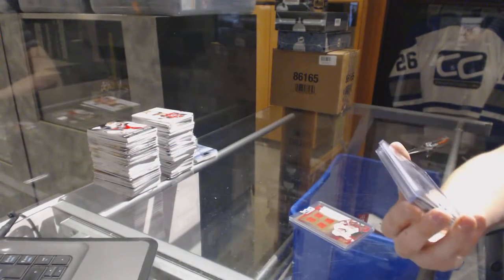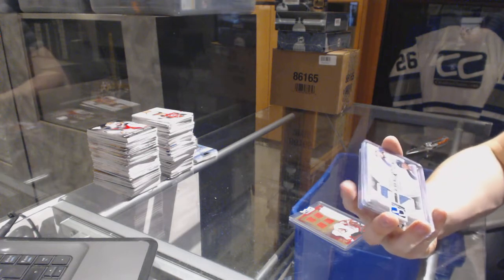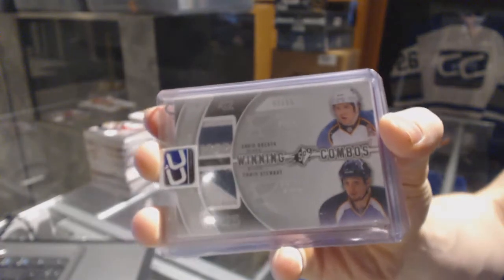We've got an 11-12 SPX Winning Combos Dual Patch, number 3 of 15 for the St. Louis Blues — David Backes and Chris Stewart.